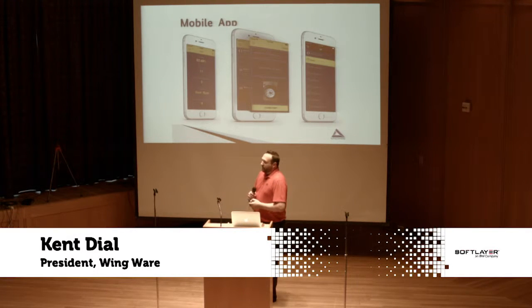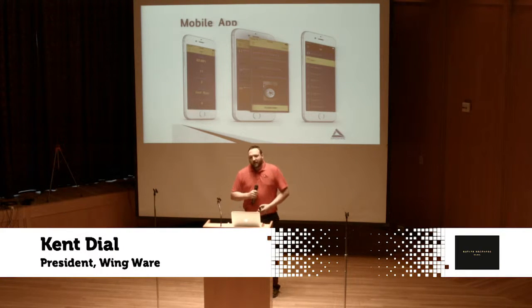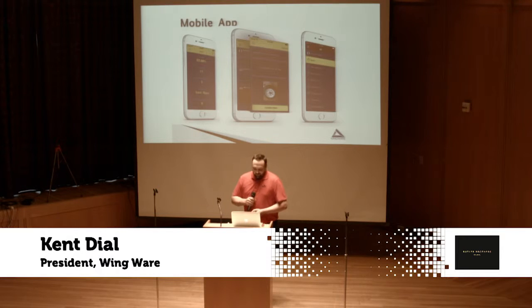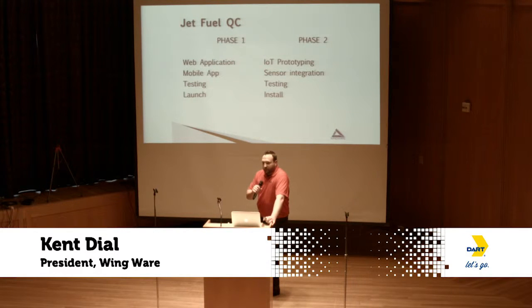We've added a mobile app so our fuelers and all personnel out in the field can use it on the fly since they're walking and running around. And for managers like me, we can be integrated into our operation even when we're not at the airport. Phase one is already complete — we launched in January and are live in several airports, with a test mode running at several others.